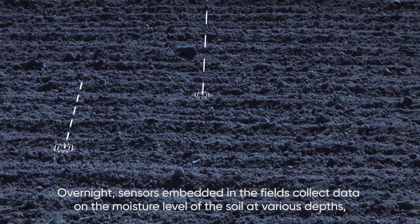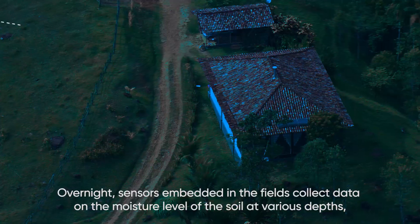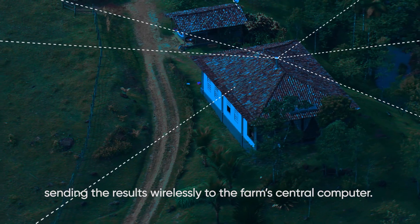Overnight, sensors embedded in the fields collect data on the moisture level of the soil at various depths, sending the results wirelessly to the farm's central computer.